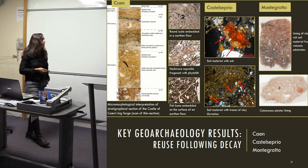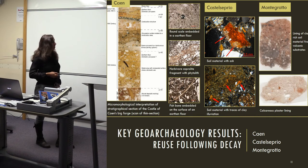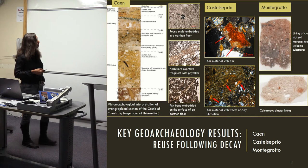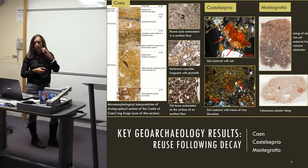Cayenne Castle, Castle Ceprio, and Monte Grotto give an idea of activities at the end-use of the castle, as well as the building materials used: earthen building materials and calcareous plasters — again in a fantastically well-preserved non-waterlogged sequence within the castle, resulting from rapid burial.